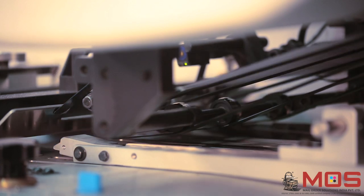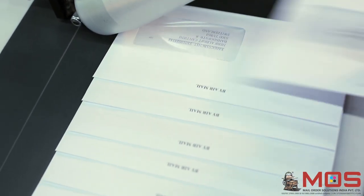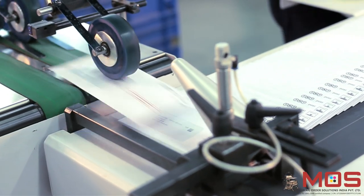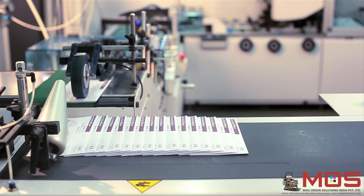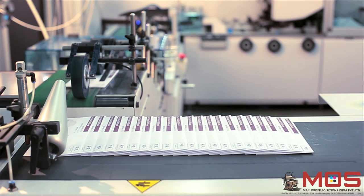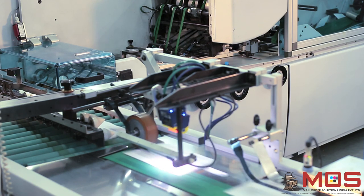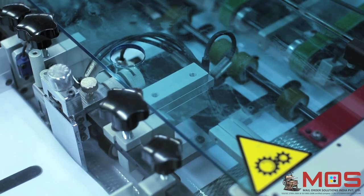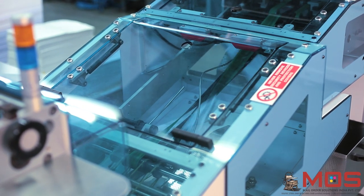From the last feeder, the outer envelope of C6 or C5 size falls in line and the gathered elements are inserted into the envelope. After insertion, the mail pack is transferred onto the delivery belt where it is sealed and delivered for packing. This sophisticated inserter ensures accurate insertion of elements with speeds of up to 20,000 pieces per hour, delivering high-volume output in a fast and efficient way.